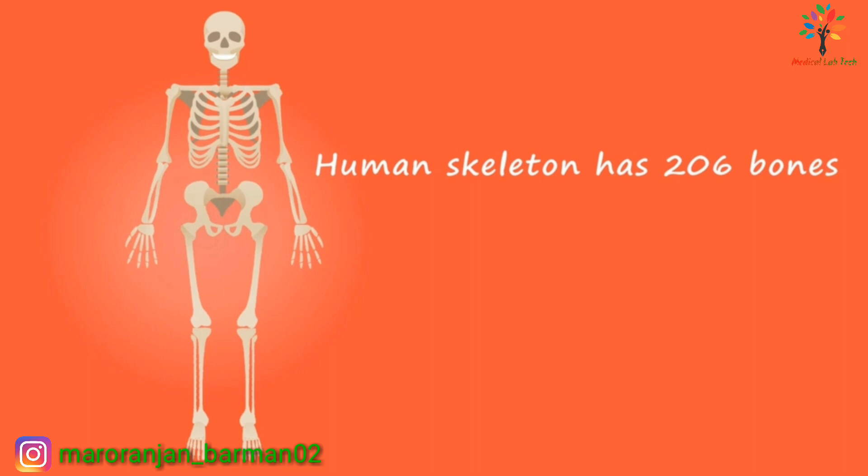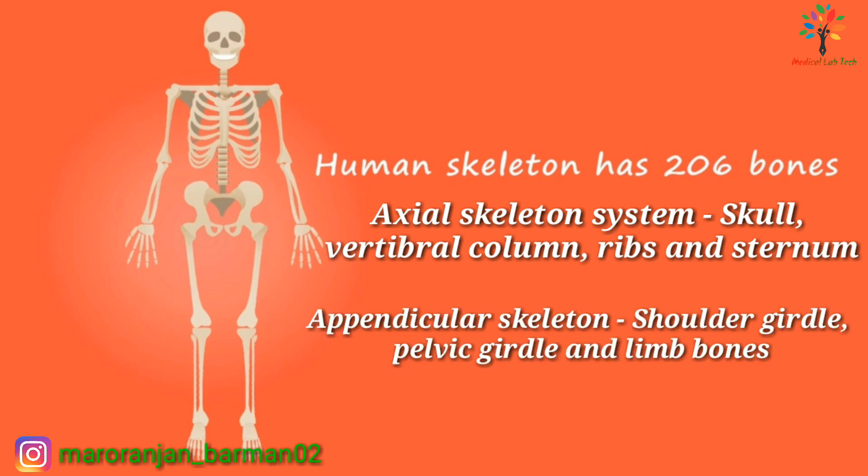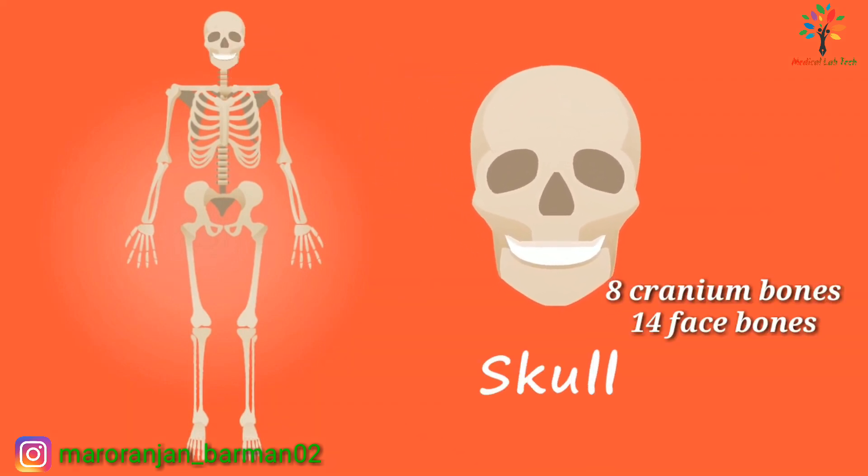The skeletal system has 206 bones. The bones of the skeletal system consist of two groups: the axial skeleton, which consists of the skull, vertebral column, ribs, and sternum; and the appendicular skeleton, which consists of the shoulder girdle, pelvic girdle, and limb bones.